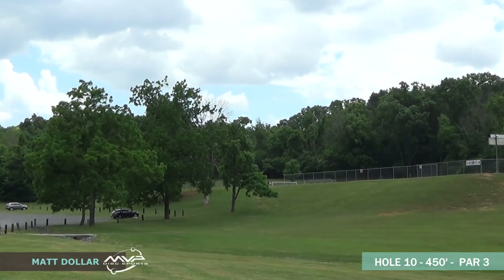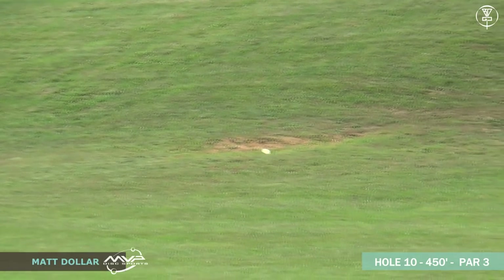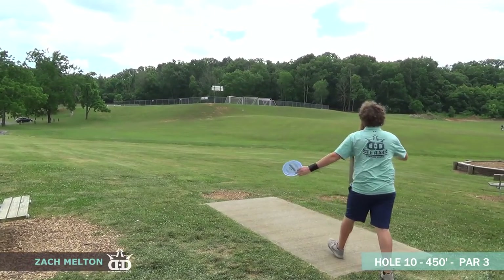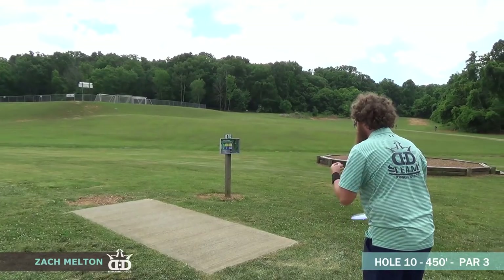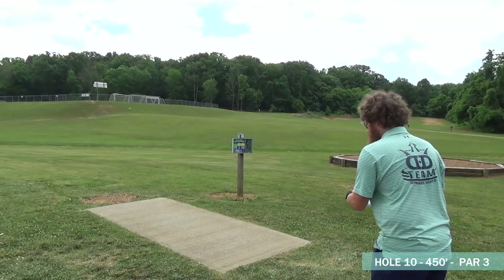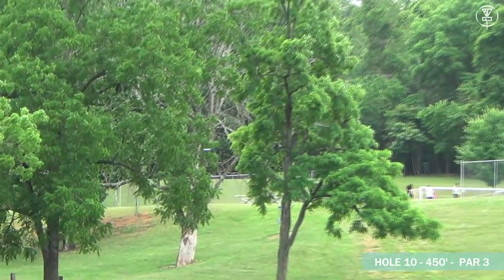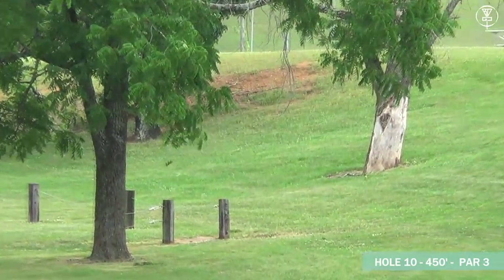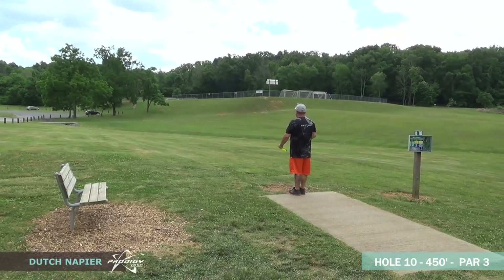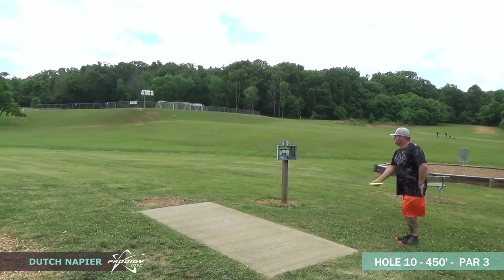Matt just trying to crush that one — ripping an anhyzer up there, got over on it a little too much, but should be fine. Zach also ripping an anhyzer up the lefty backhand with that same disc. Good run up — oh wow, that looks great, it's an absolute crush — and unfortunately hits that one small little limb and gets knocked down. That was a great line, very unfortunate.